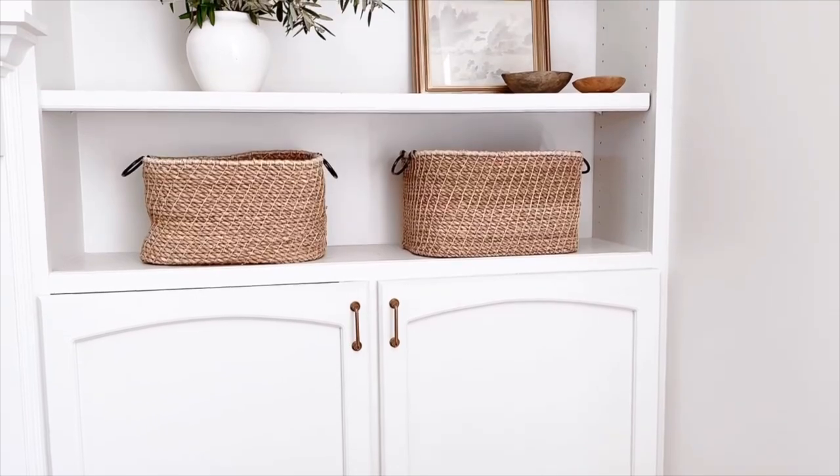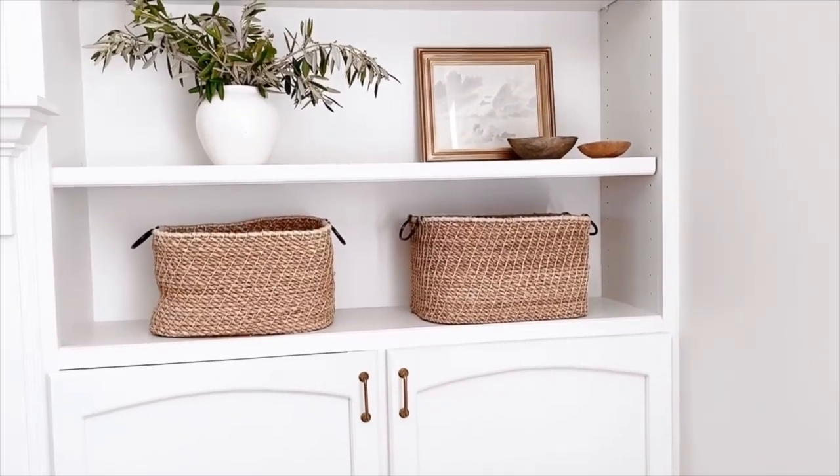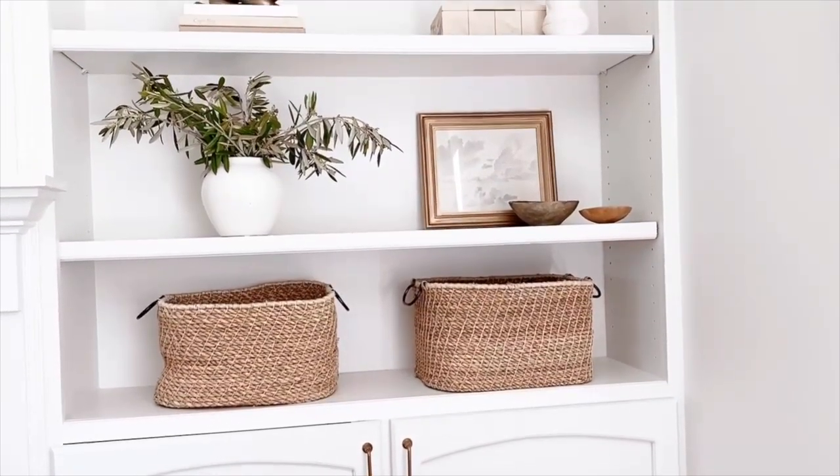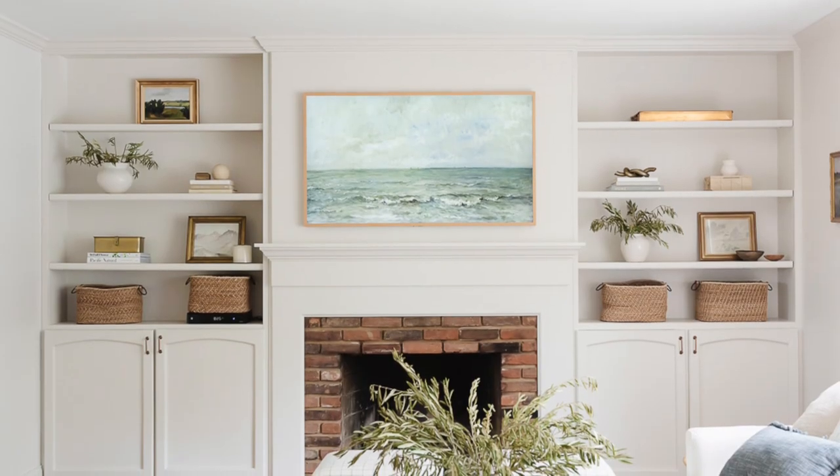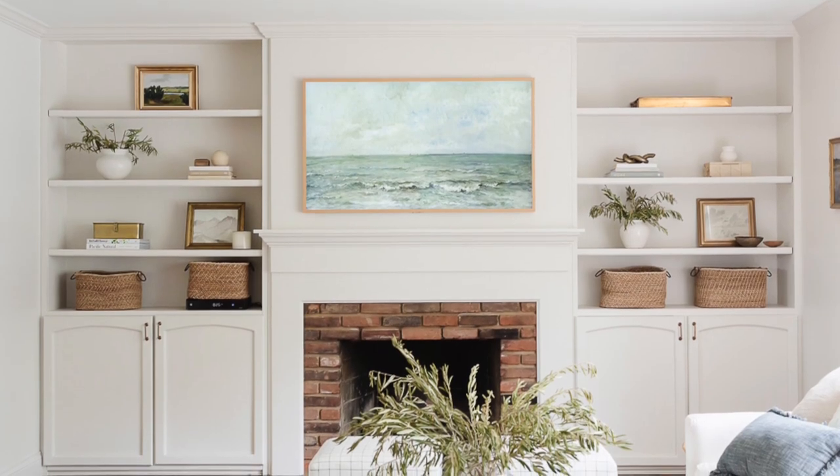Once you're done decorating your bookshelves, take a step back. Look and see what needs to be adjusted. And one of my favorite secrets: take a snapshot. An iPhone photo will tell you a lot. Take a picture, think about it, simmer over it, and see in that photograph what you like, what feels right, and what feels off. Adjust it and try again.